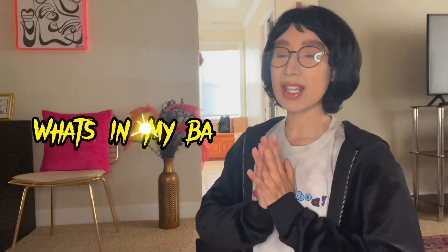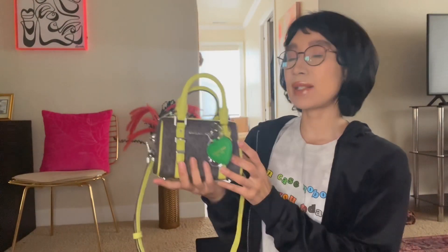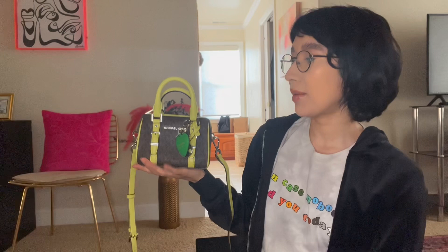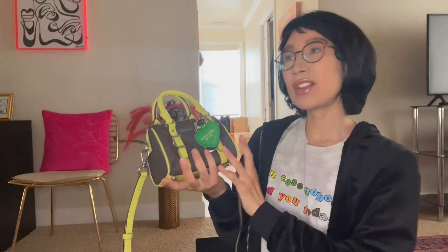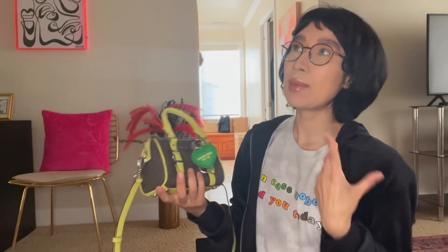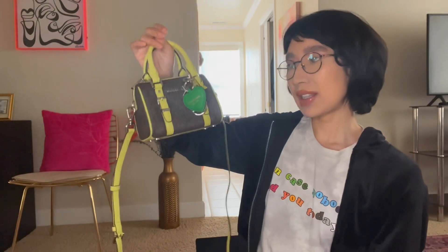Hey guys, so today I'm back with another video and I hope you guys are having a wonderful day. I wanted to do a quick pack-with-me before I go out to the mall today. I recently got this Michael Kors extra small Bedford Legacy bag and I wanted to give it a shot for myself — I had gotten one for my sister before, but I saw this and I purchased it.